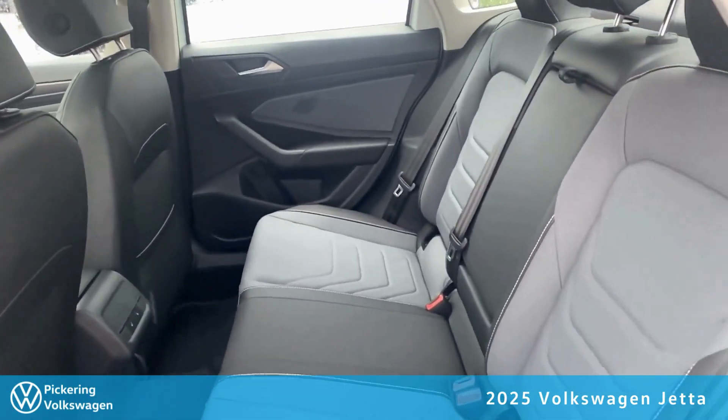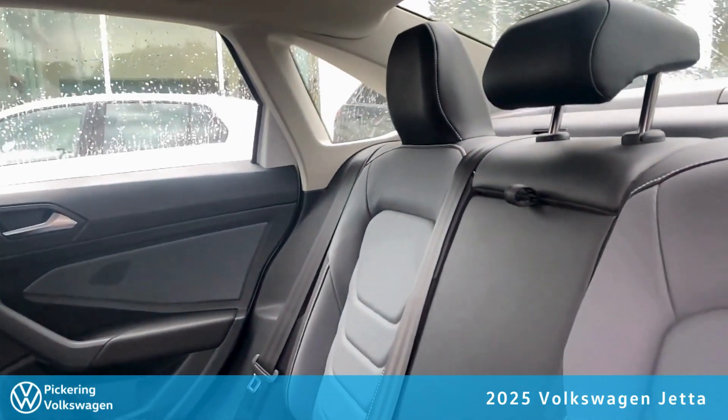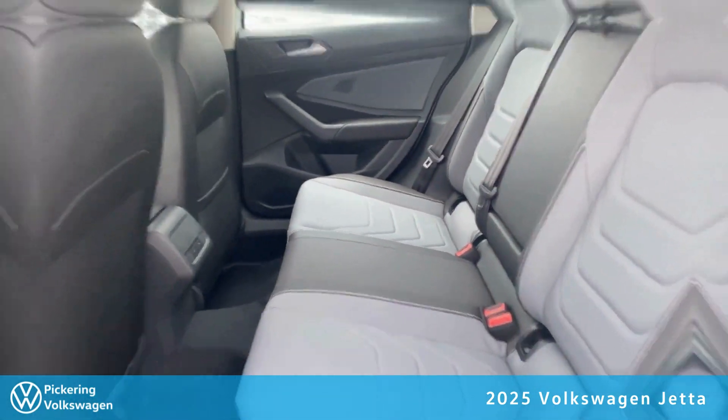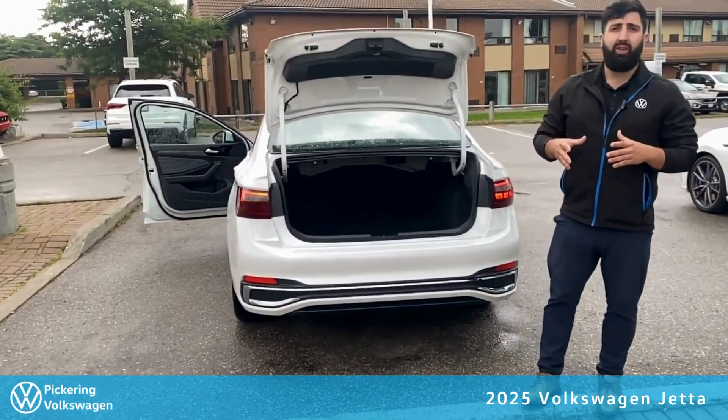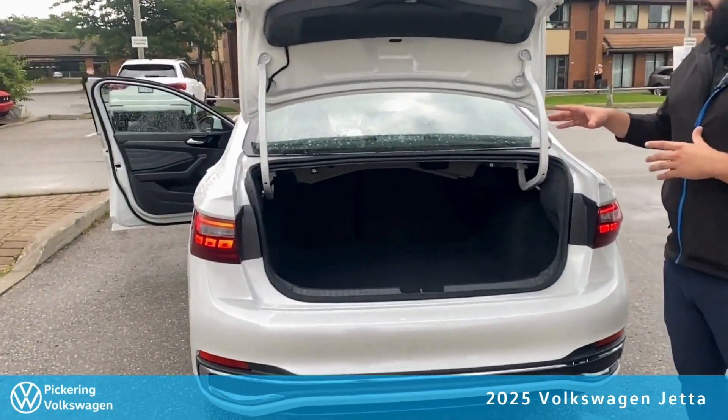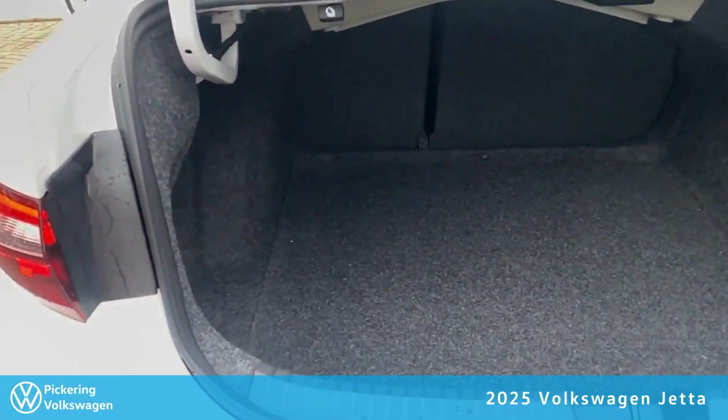Moving over to the rear seats, we are also offering a great amount of spacious seating along with heated rear seats as well. We also didn't miss out on details on the trunk, offering a great amount of cargo space for any of those trips that are needed.